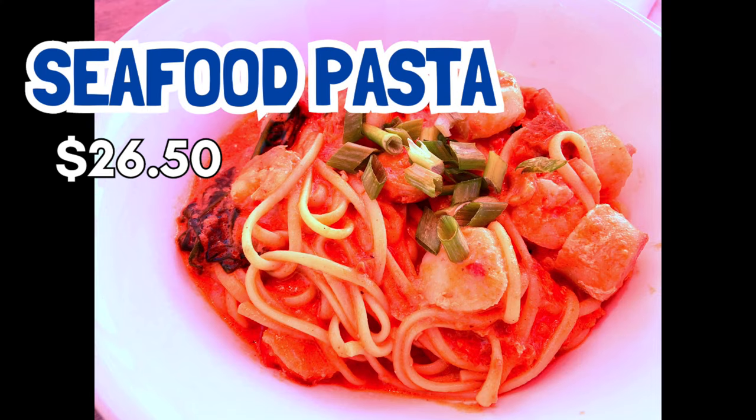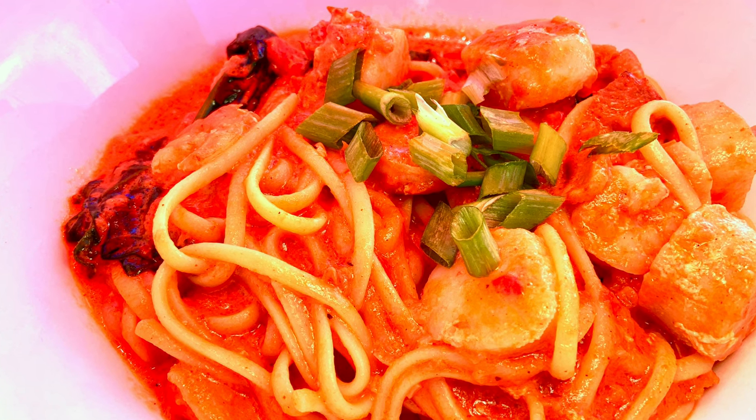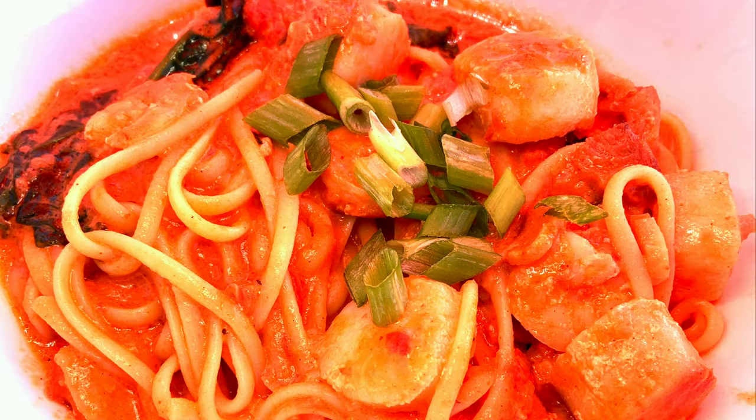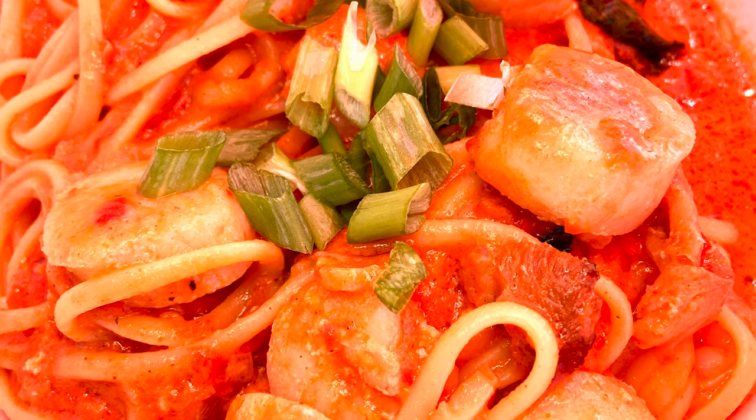I've never ordered seafood pasta before — it's a really good pasta. It's in a rosé sauce and there are so many sea scallops in it. It's beautiful! This is my seafood pasta, $26.50. This was a delicious meal. Again, this place gives you options: there's seafood pasta, a fisherman's pasta, and a summer pasta, all with different varieties of fish and seafood. Mine had scallops, shrimp, smoked haddock, linguine, and a nice tomato cream sauce.